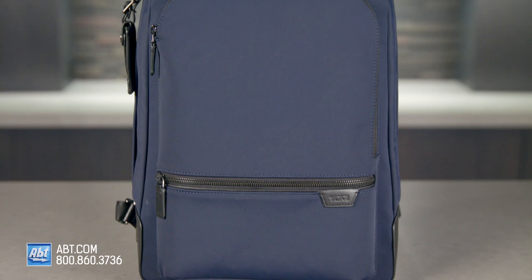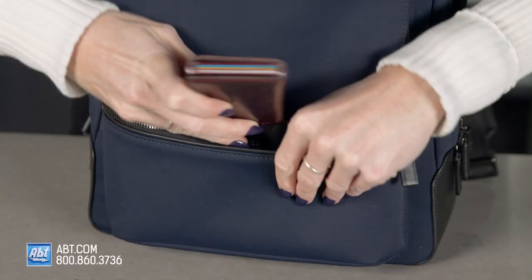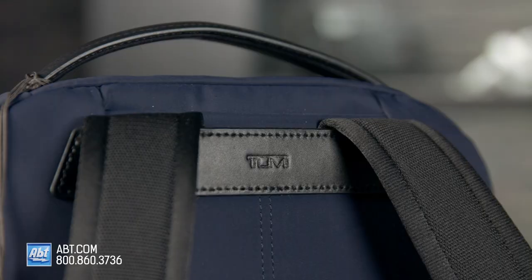The Tumi Bradner has tons of space for everything from your laptop, to a notebook, to your phone, and any other small essentials you may have. It's made of lightweight nylon and pebbled leather and stands at 16.6 inches tall, 11.5 inches wide, and 3.5 inches deep.